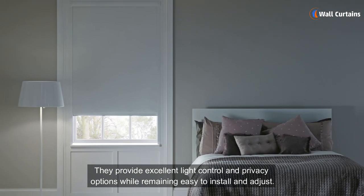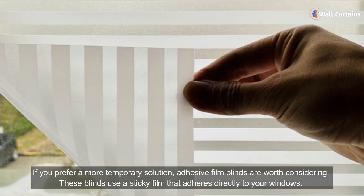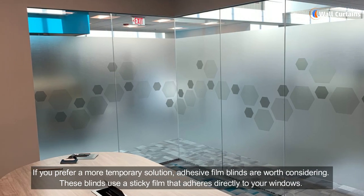Option two: adhesive film blinds. If you prefer a more temporary solution, adhesive film blinds are worth considering. These blinds use a sticky film that adheres directly to your windows.